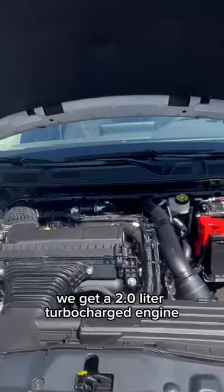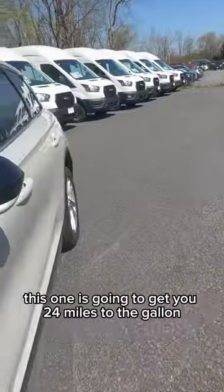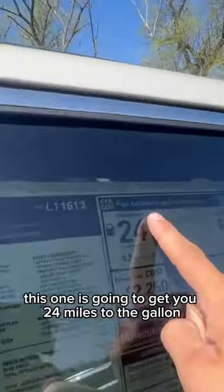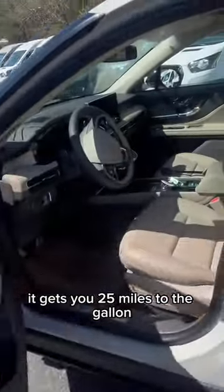We get a 2.0 liter turbocharged engine that's all-wheel drive. This one gets you 24 miles to the gallon, and if you have the front-wheel drive version it gets you 25 miles to the gallon.